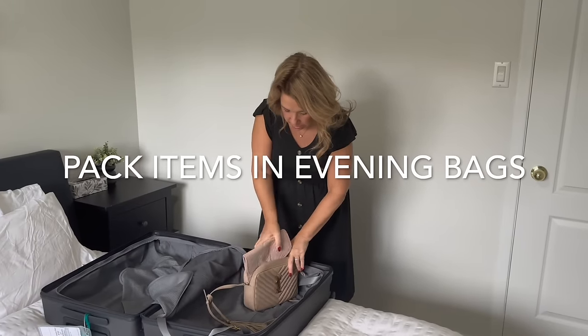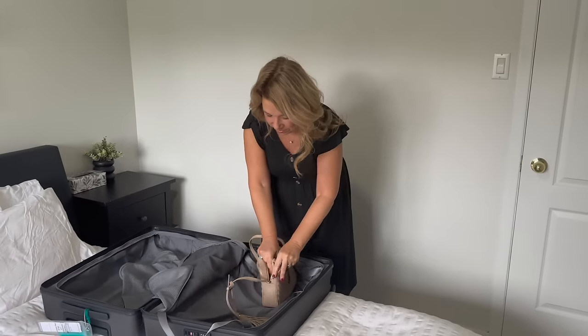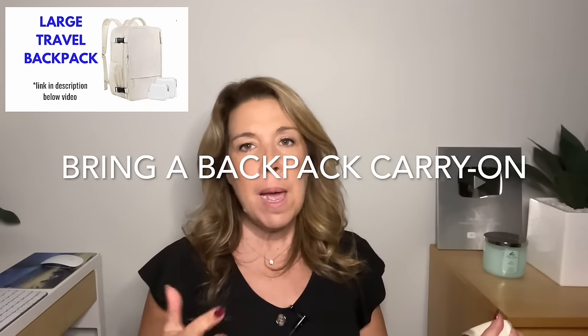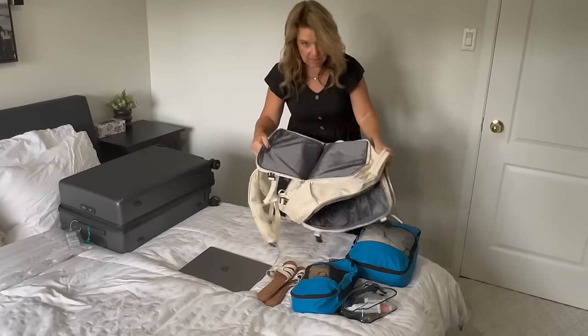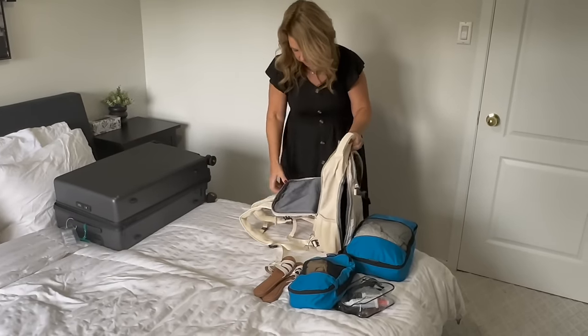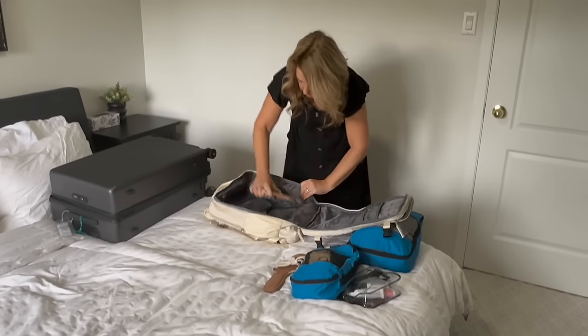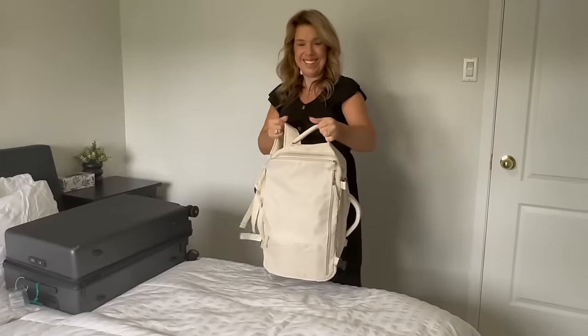I usually bring one or two evening bags, and I've started packing items into them — a scarf, a jewelry bag. Bring a backpack that doubles as a carry-on but counts as a personal bag. This one is really popular; it has a laptop compartment and a main section practically the size of a carry-on suitcase, so you can put packing cubes and other items in there.